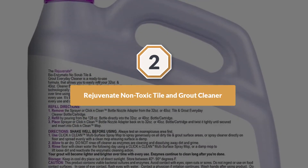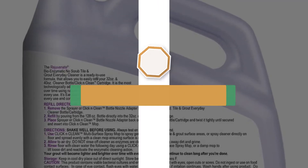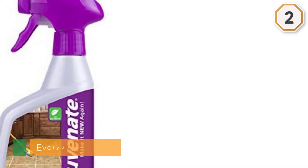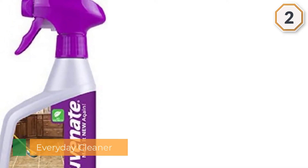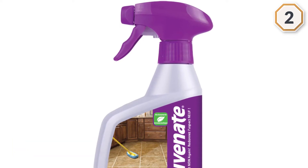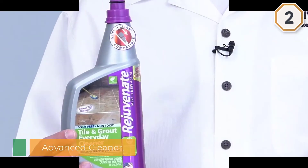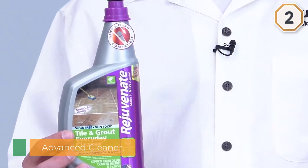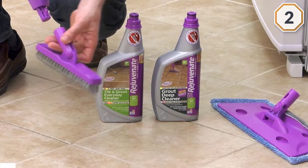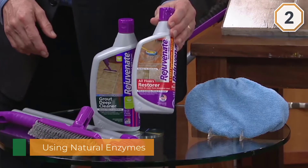2. Rejuvenate Nontoxic Tile and Grout Cleaner. Use Rejuvenate Bioenzymatic Tile and Grout Cleaner for everyday safe and scrub-free cleaning. Just spray on, walk away, and the enzymes go to work cleaning for you. This is the best way to clean grout. Dirty and dingy grout becomes brighter and lighter after every use. Use our product for cleaning tile grout and watch it continue to clean long after you are done. Perfect for both residential and commercial floor cleaning.